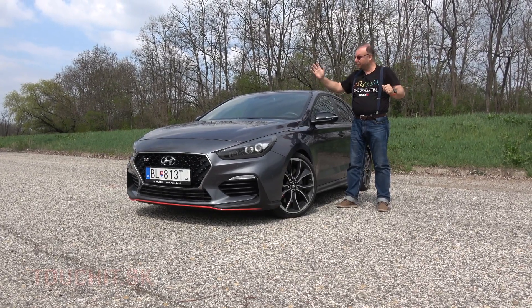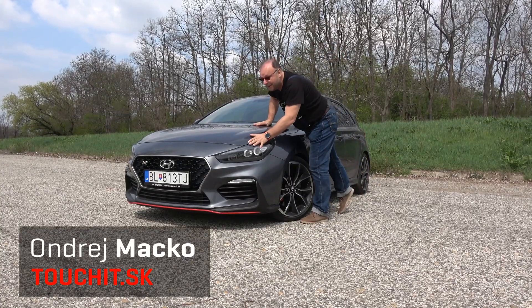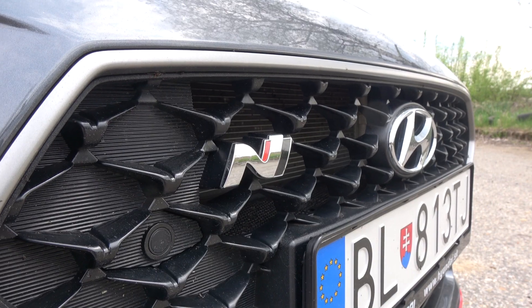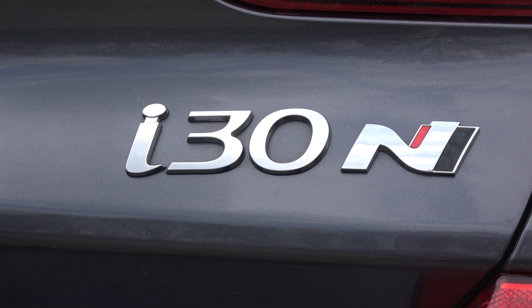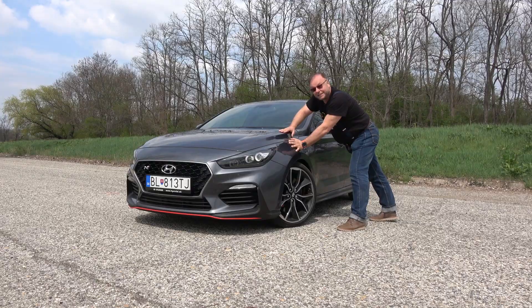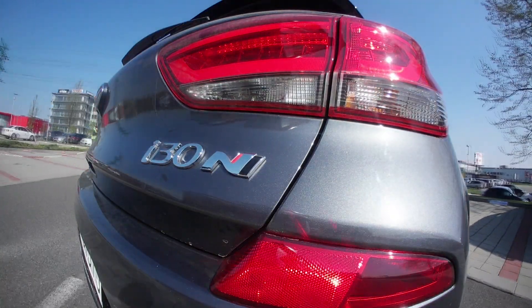Dobrý deň a vítajte pri ďalšej videoreportáži z magazínom Touch IT. Moje jméno je Ondrej Macko a opäť mám pre vás pripravenú špecialitu. Je to Enco – nová rada od Hyundaja. Kompletný názov tohto vozidla je Hyundai i30N 2.0 T GDI 6M/T Performance.